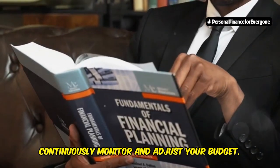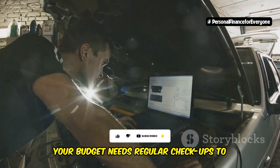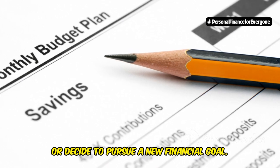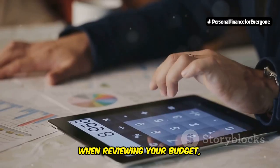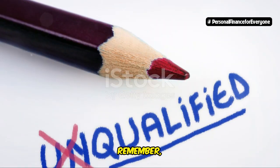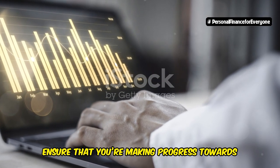Step 6 is to continuously monitor and adjust your budget. Think of this as the maintenance phase of your financial journey — just like a car needs regular tune-ups to run smoothly, your budget needs regular check-ups to stay on track. Life is full of surprises; you might get a raise, experience an unexpected expense, or decide to pursue a new financial goal. That's why it's important to review your budget at least once a month to make sure it's still aligned with your current needs and goals. Look at whether you're earning more or less, and whether expenses have increased or decreased. Your budget is not set in stone — it's a living document that should evolve with your changing financial situation.